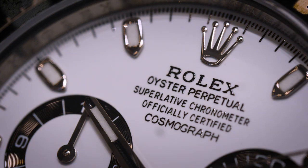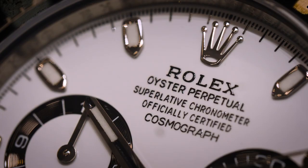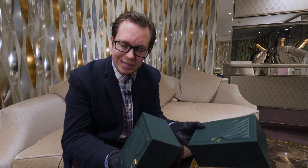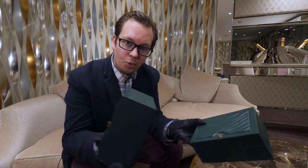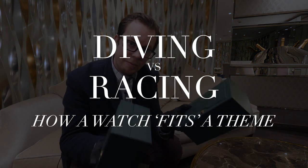Perfect response. I am not a diver or a flyer or a racing driver, but I can appreciate the incredible craftsmanship that's gone into making a Rolex Daytona or a Rolex Sea-Dweller. So let's compare the two and see how two iconic watches in their own fields of diving and racing compare.